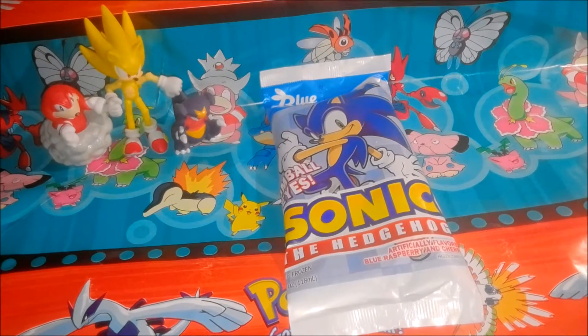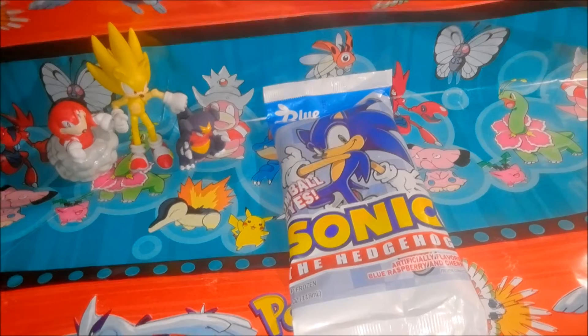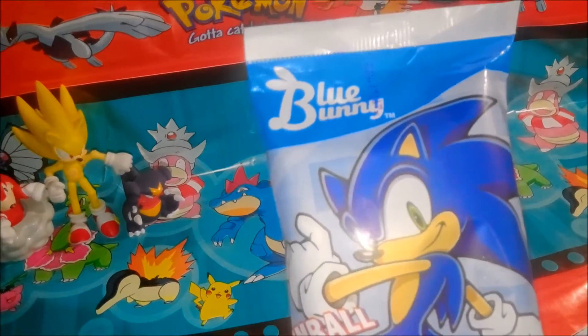Hey guys, it's Billy Joe Bob here from Ninten-Toyland, sharing with you one of my favorite Nintendo toys. It's this Sonic the Hedgehog ice cream here. Just joking, obviously. This is Sega.